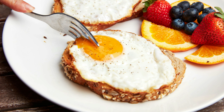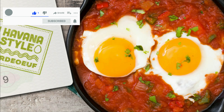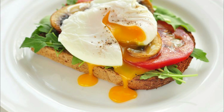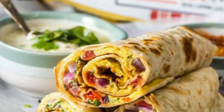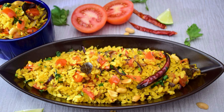Eggs — easy to make, delicious, and full of proteins, eggs help maintain insulin levels and are rich in antioxidants. Eggs are versatile to cook: you can serve them with bread, make an omelet, have them half-boiled or half-fried, or even wrap them up in a multi-grain paratha.